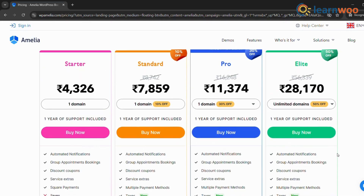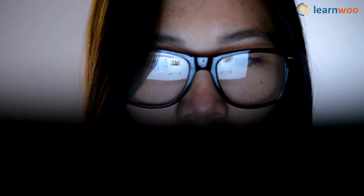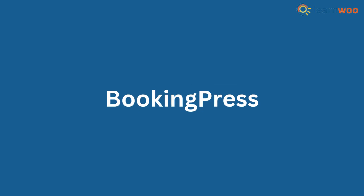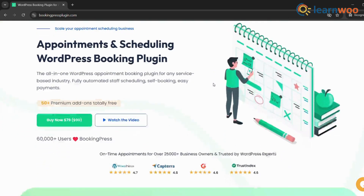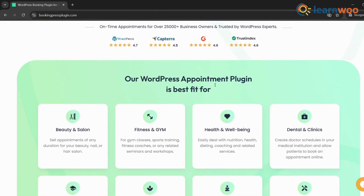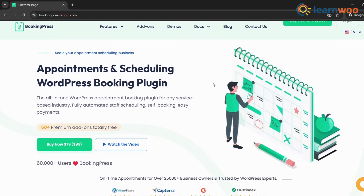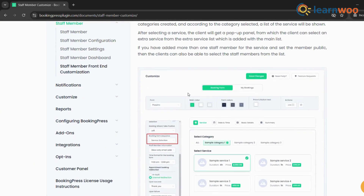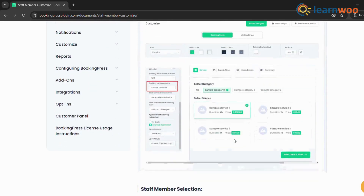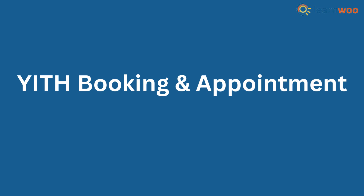While Amelia is generally user-friendly, some advanced features might require premium add-ons. If you're looking for a balance between ease of use and affordability, Booking Press could be a great fit. This plugin is designed to be intuitive and easy to set up even for beginners. It offers a variety of booking types and covers essential features like online payments and staff management.